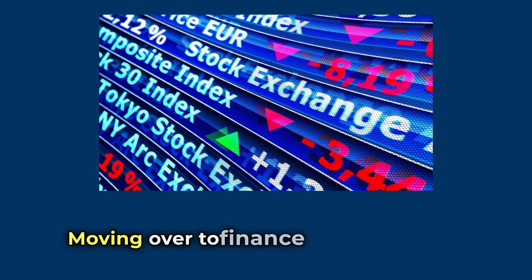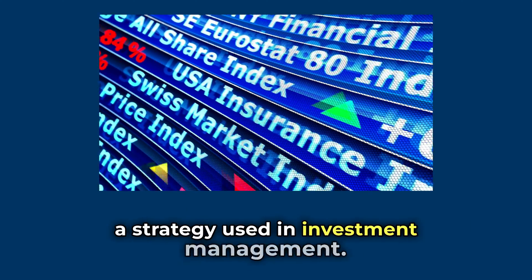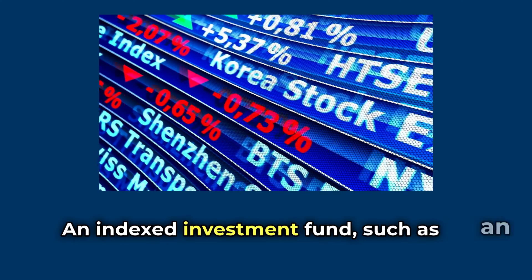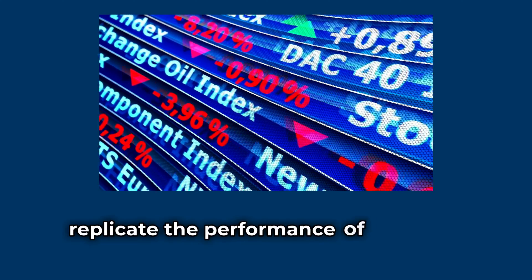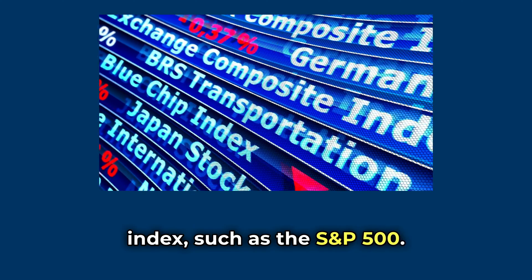Moving over to finance, indexing is also a strategy used in investment management. An indexed investment fund, such as an index mutual fund or exchange traded fund, aims to replicate the performance of a specific financial market index, such as the S&P 500.